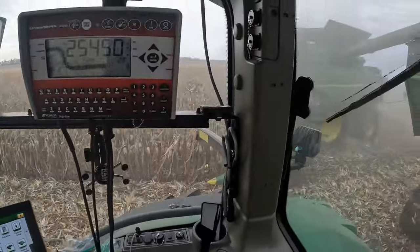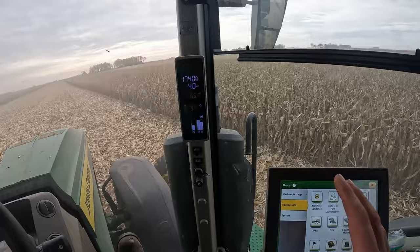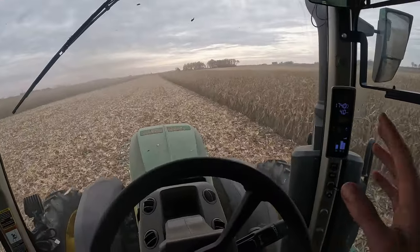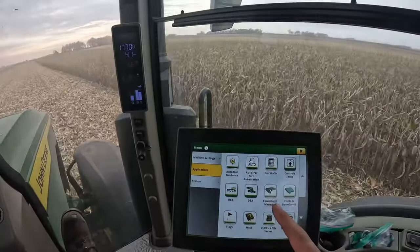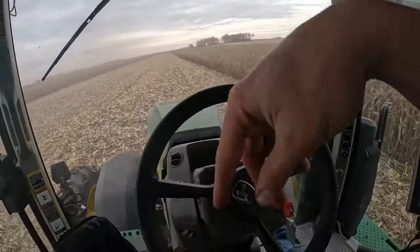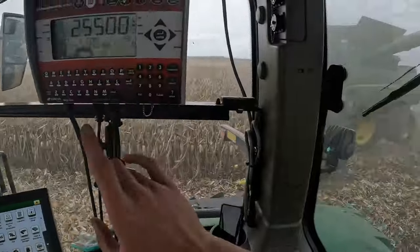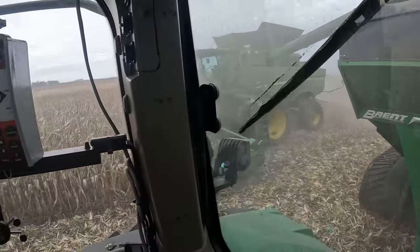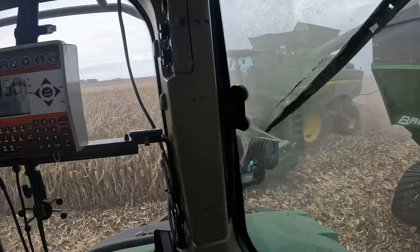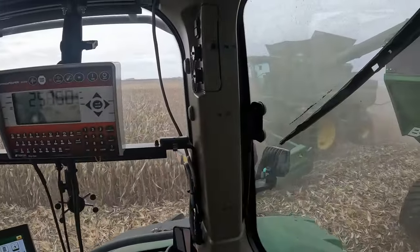This tractor will follow and sync up with the combine on its own, but when we use it for spraying or planting, we use AutoTrack turn automation — something that will turn the tractor into the next guidance line, hands-free. And that's something new this year to the combine. So let's see if we can hop in the combine so I can show you guys what AutoTrack turn automation looks like in that machine.